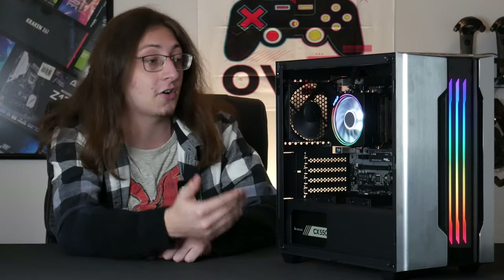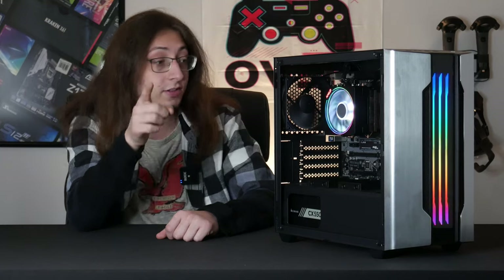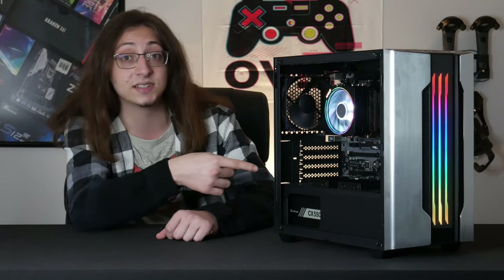Hey everybody, welcome back to G-Tech. Today I'm showing off this awesome $450 gaming PC that I threw together. Keep in mind that about half the parts in this system were found on my local used market, so your mileage may vary if you're trying to rebuild this system yourself.